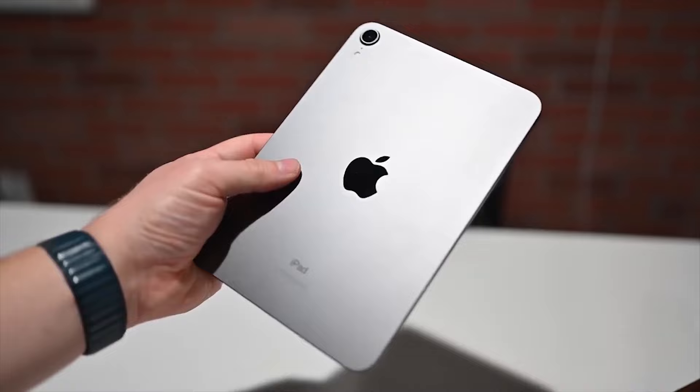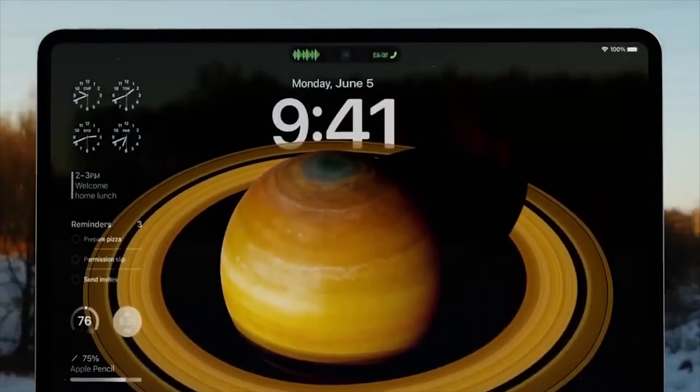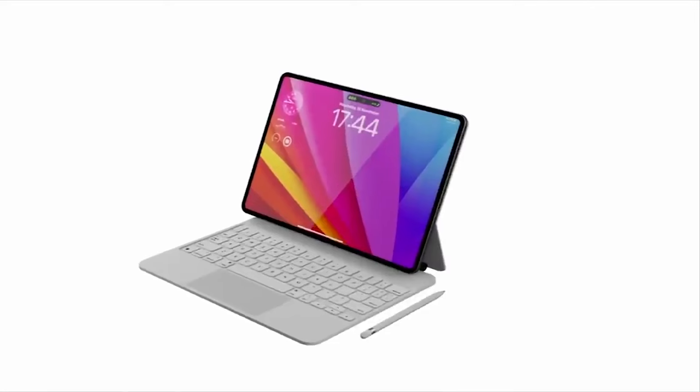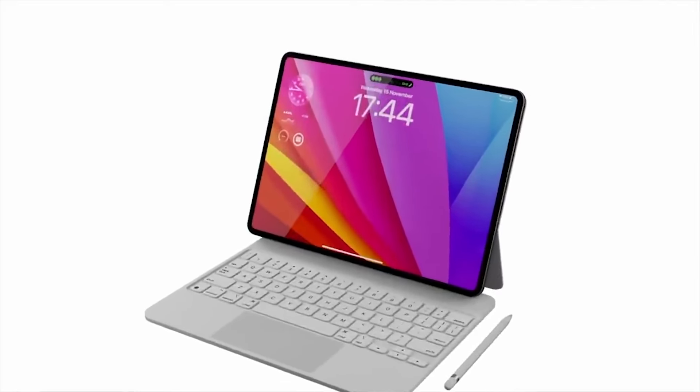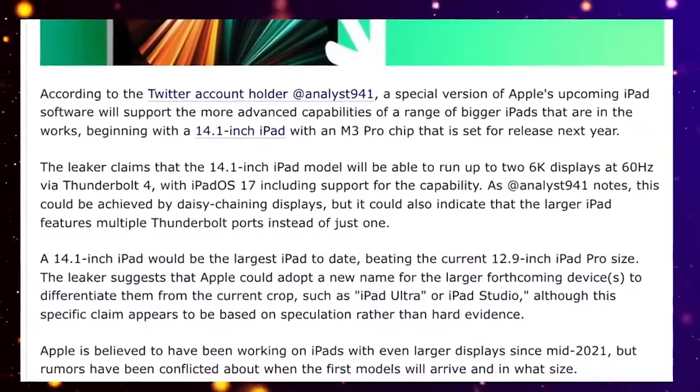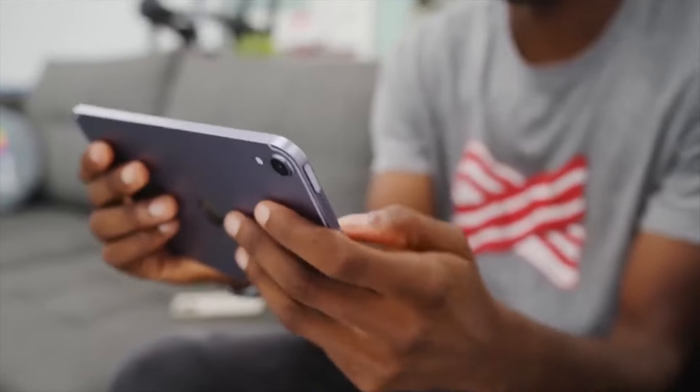The details included an LCD screen without the advanced mini-LED technology found in the iPad Pro. In December, Ross Young, renowned for Apple display leaks, hinted at the imminent release with news of panel shipments for the 12.9-inch iPad Air.